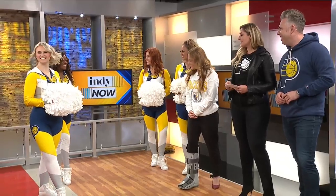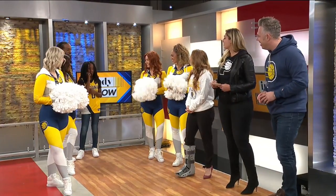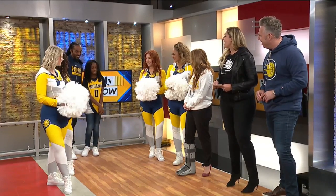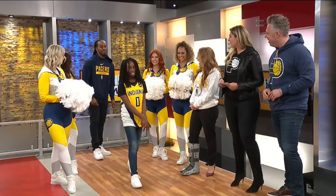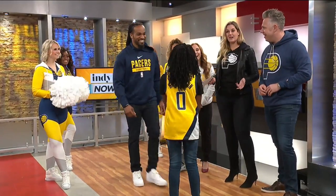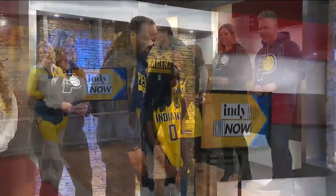Next up we've got Taj and Samaya. Samaya has got the Halliburton jersey — our statement jersey for kids. And Taj is wearing our practice graphic for this season. You will see both of these, obviously, on our team.